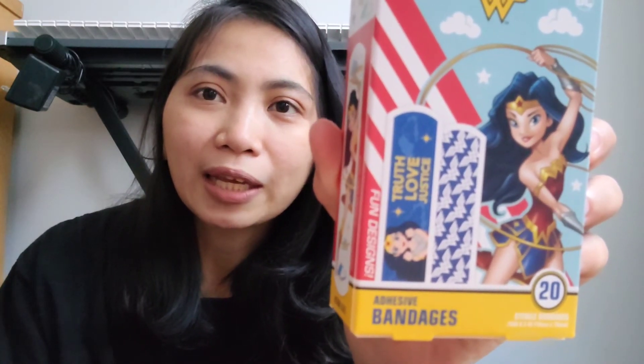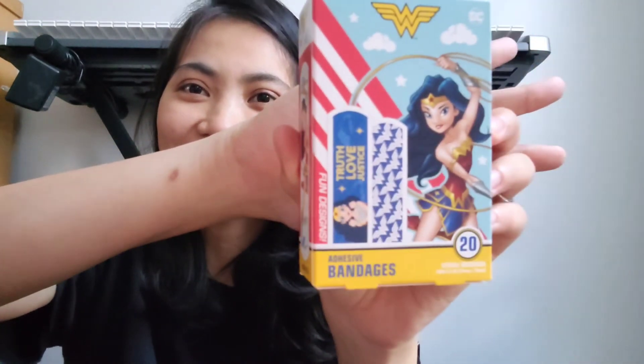Selanjutnya ini, aku beli bandages. Bandages ini temanya Wonder Woman. So cute! Aku nggak bisa lihat barang-barang yang lucu kayak gini. Ini teman-teman penampakannya — asik, kayak gini penampakannya.